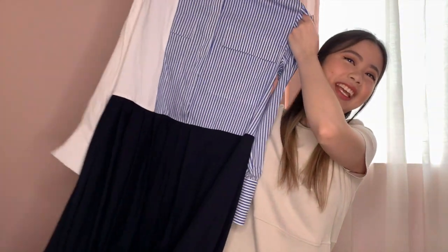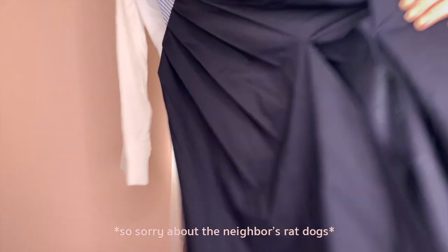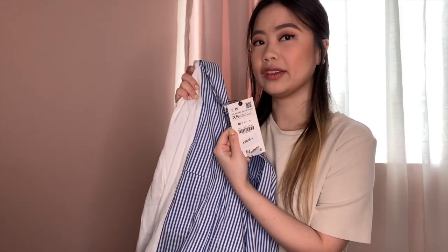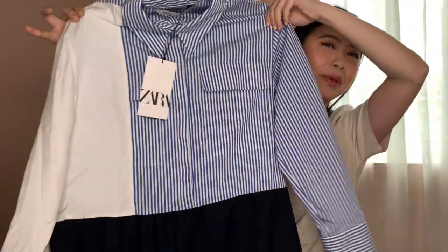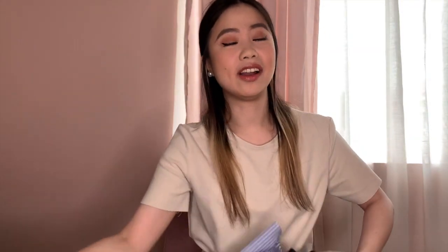First item from the box is this — cutie dress! This is called the pleated patchwork dress. It's a full length dress, size extra small. Original price 4,295, but I got this baby for 1,295 only. I'm gonna try it on for you guys later — if you stay tuned, you'll see.